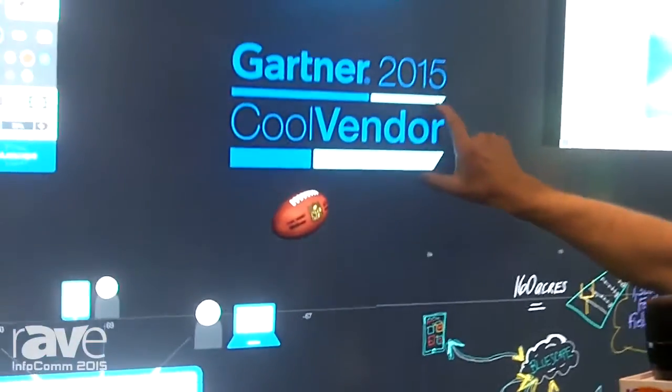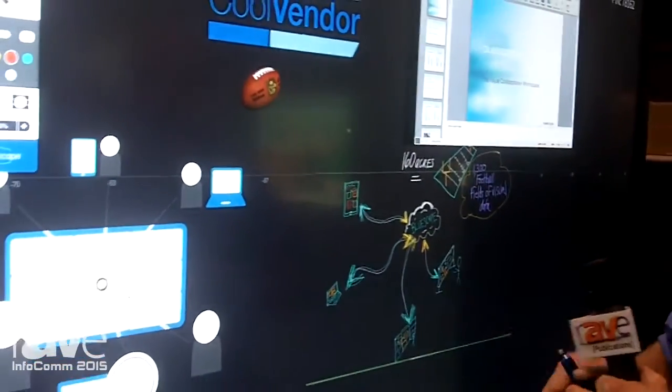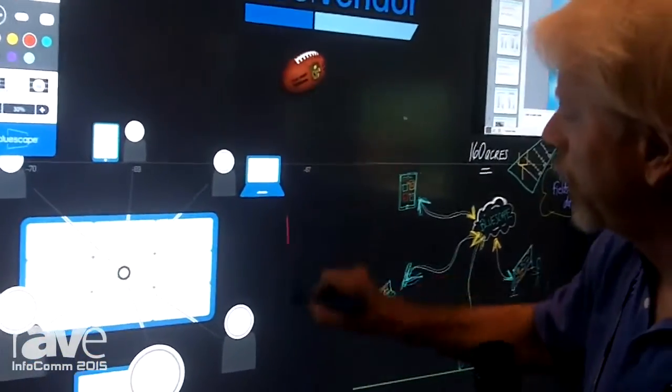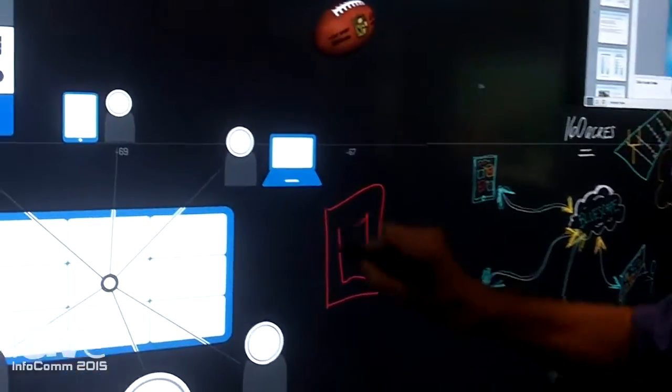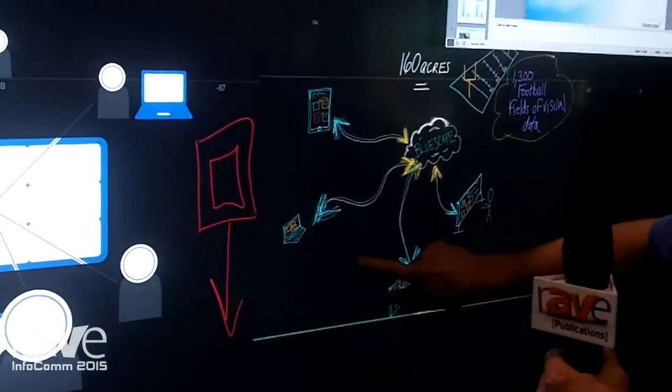Recently we were nominated as a Gartner 2015 Cool Vendor. Not only can we allow you to work on the wall, you can draw on the wall and make images. We also allow you to directly interact with any picture or image on there as well.